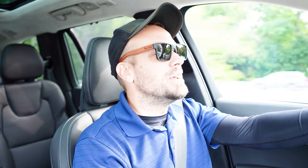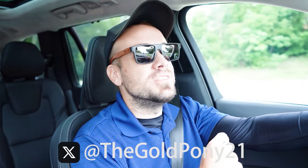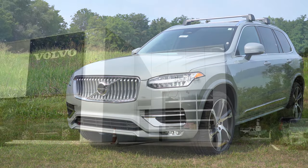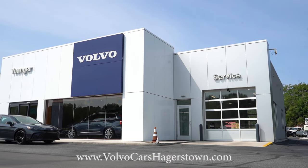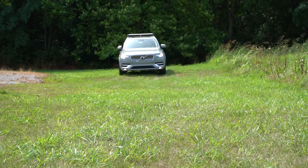What is up, you guys — welcome back to another one. If you are new to the channel, I am Gold Pony. I do new car, truck, and SUV reviews on YouTube, and today we're in the brand new 2025 Volvo XC90, courtesy of Younger Volvo in Hagerstown, Maryland. For more information on their inventory, please feel free to check out the link in the description box below.